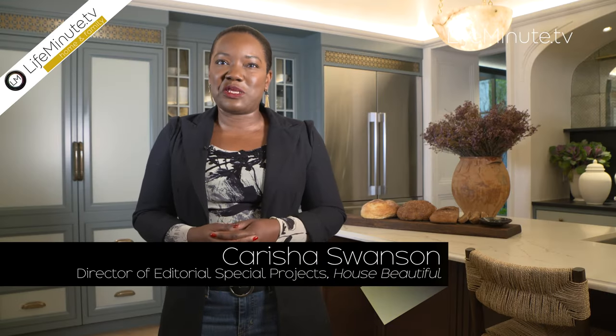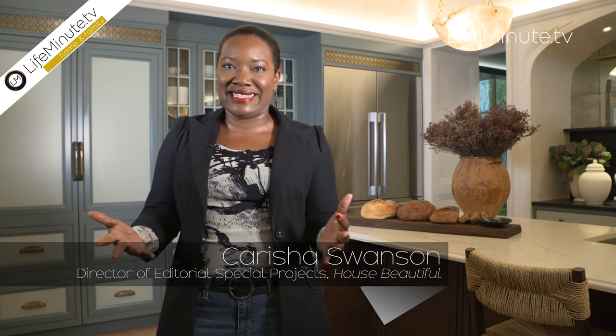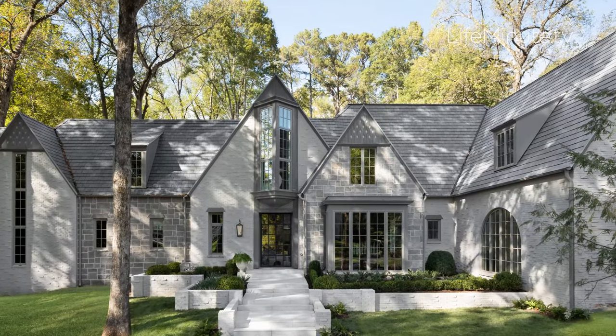Hi, I'm Carisha Swanson with House Beautiful, Director of Editorial Special Projects, and I'm here to tell you about our project in Atlanta. House Beautiful's Whole Home is an annual showcase of the best designs and products in the industry. This is our fifth anniversary and we are so excited because it is our first renovation of an existing property rather than a new build.